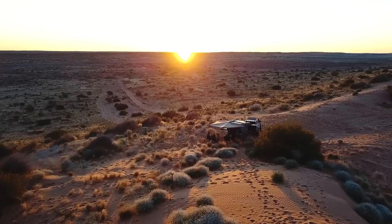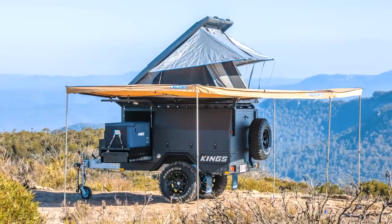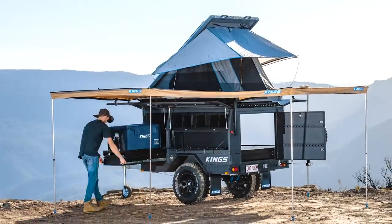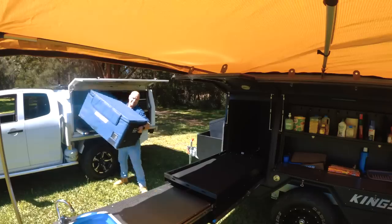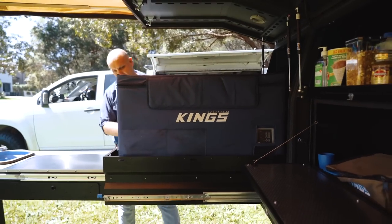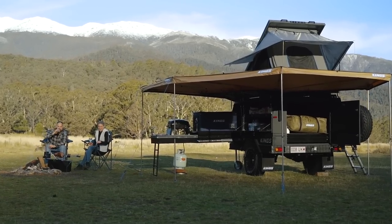This Australian-designed and engineered camper trailer has been built to be almost endlessly customizable and modular to allow you to set it up to suit your exact needs. If you already have a rooftop tent, an awning, a fridge and other camping gear, then you can transfer it onto the MT1 to get you out and camping better than you ever dreamed for way less than you'd think possible.